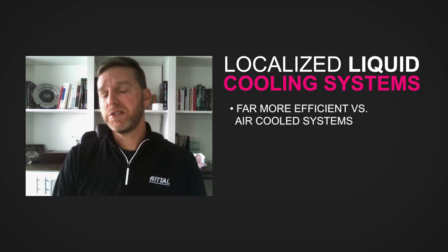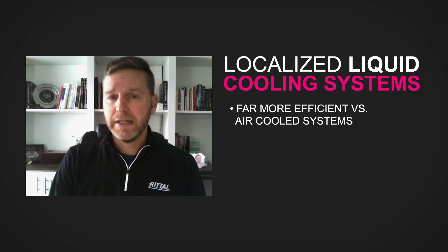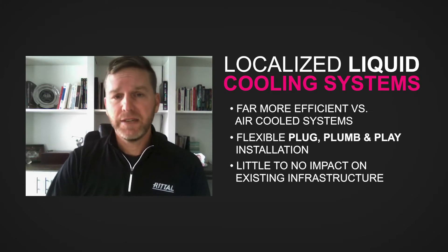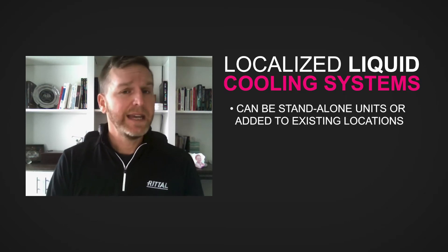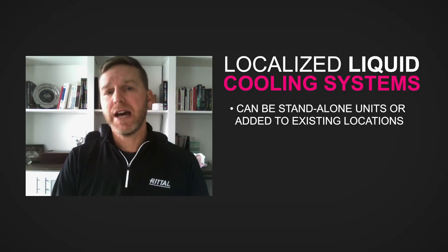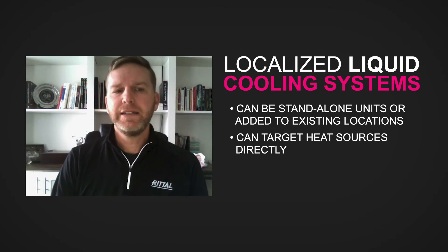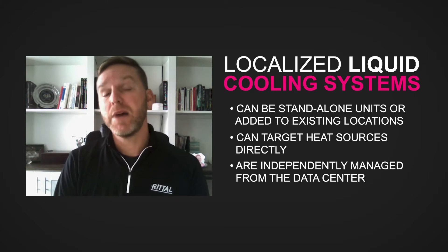Studies have shown that liquid cooling solutions are far more capable and efficient than air-cooled systems. They're extremely flexible in that most are plug, plumb, and play, and oftentimes they have little to no impact on the existing infrastructure. These systems can be designed on day one as standalone systems, or they can be added and retrofitted to address a specific hotspot or to support that higher density application. They target the heat source directly and locally, and they can be managed independently from the overall data center, providing very precise monitoring and control.